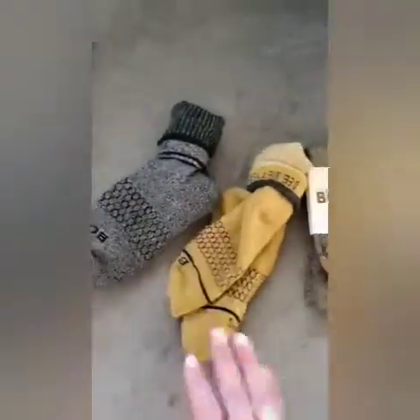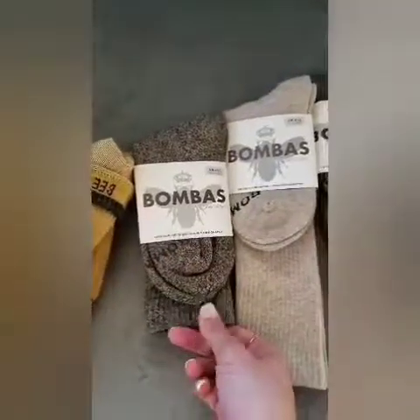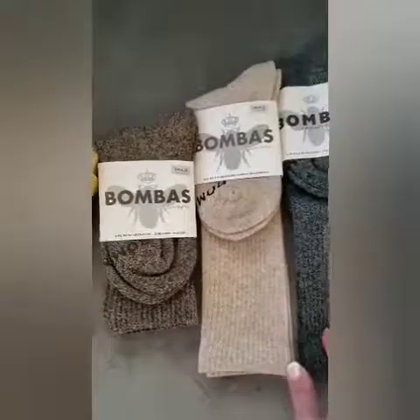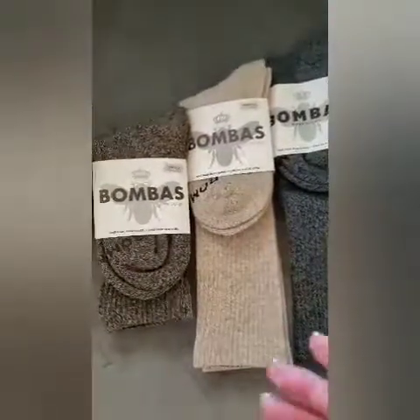These are the calf socks, and I believe these are also calf right here. I do have the shorter socks that have the blister tabs on the back, and I absolutely love them — got my husband hooked on them as well. So go over to bombas.com, check them out, tell them Kelly sent you. Bye!